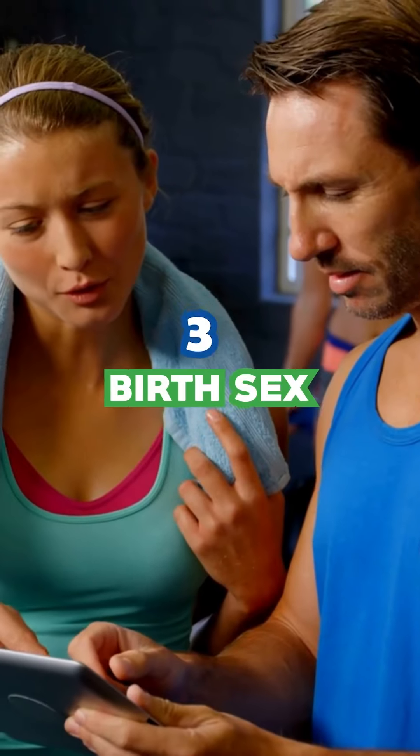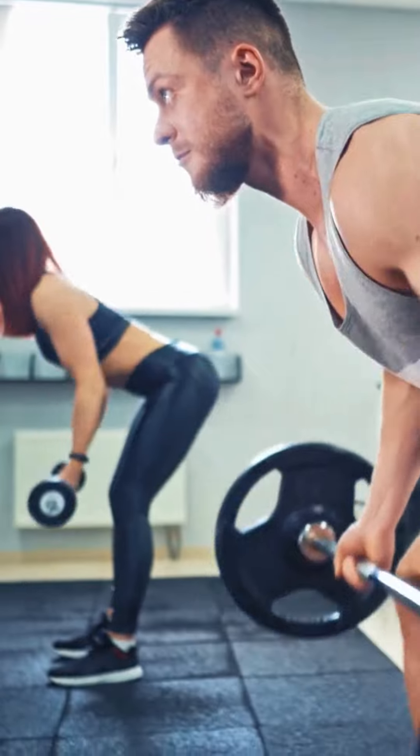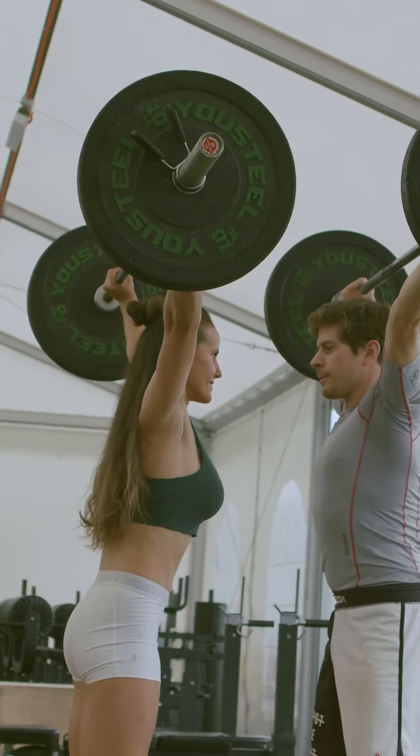3. Birth sex. Men generally burn more calories than women due to more muscle mass. Women can still boost their calorie burn through strength training.